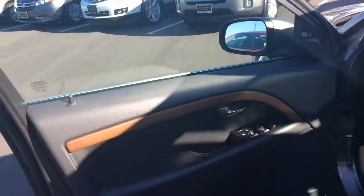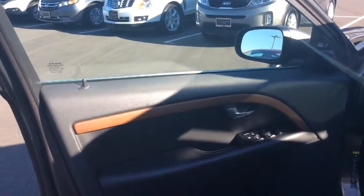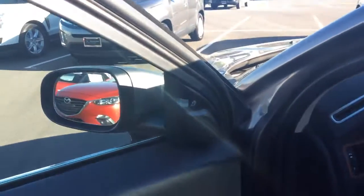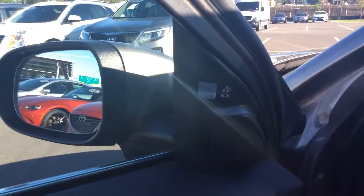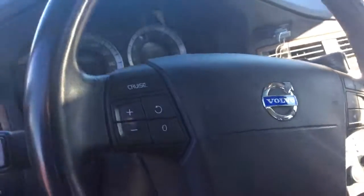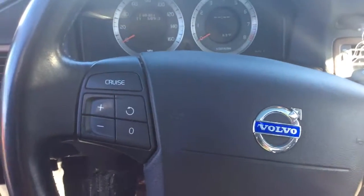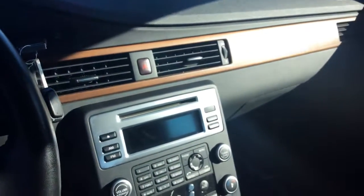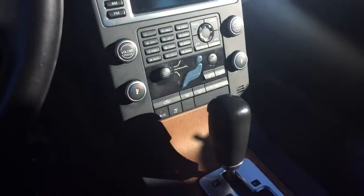This is the anthracite trim with the black leather seating, and it does have the blind spot assist as well. Inside you'll find steering wheel controls, the climate package, heated front seats, heated rear seats, and the sunroof.